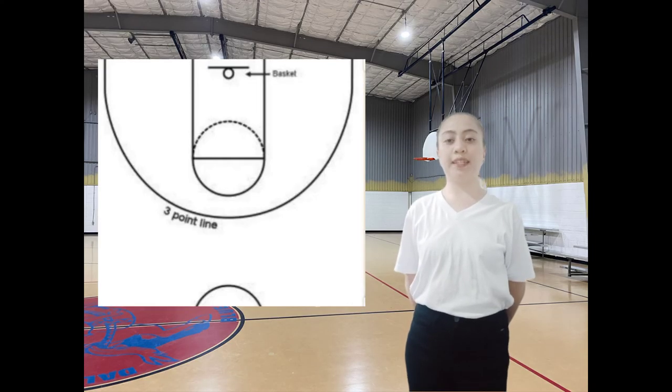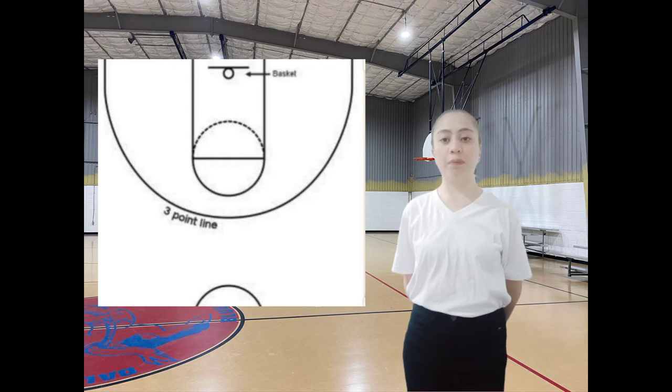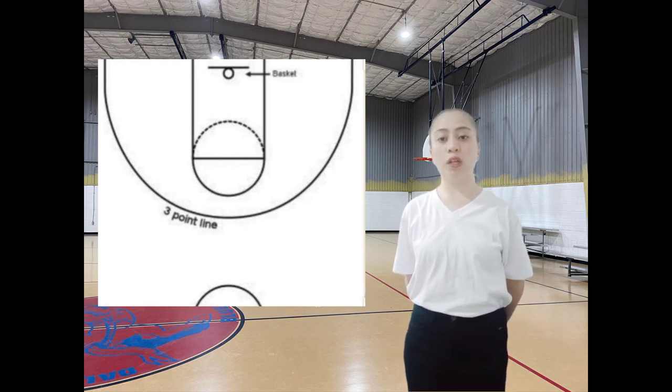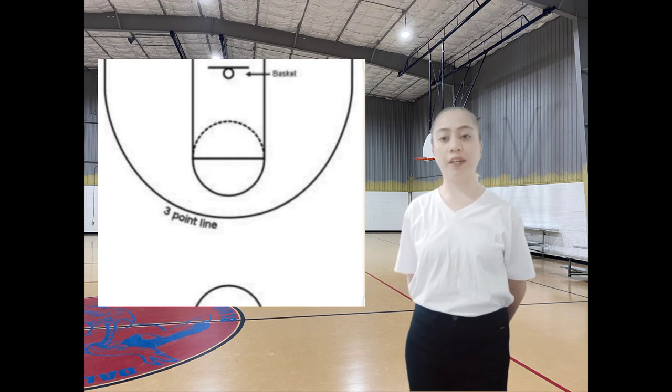The 3-point line is a semicircle that surrounds the basket on each team's side of the court. Players who stand behind the line and make a field goal are given 3 points instead of the standard 2 points for a regular field goal.